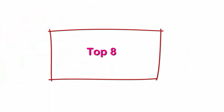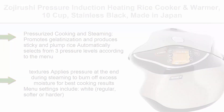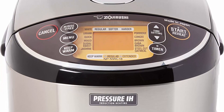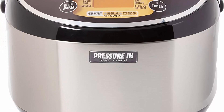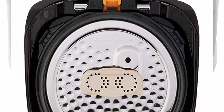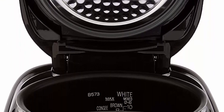Top 8: Zojirushi Pressure Induction Heating Rice Cooker and Warmer, 10 cup, Stainless Black, Made in Japan. Capacity up to 10 cups / 1.8 liters. Pressurized cooking and steaming promotes gelatinization and produces sticky and plump rice. Automatically selects from 3 pressure levels according to the menu selected. Utilizes 4 different pressure settings to perfect a variety of textures. Applies pressure at the end during steaming to burn off excess moisture for best cooking results.